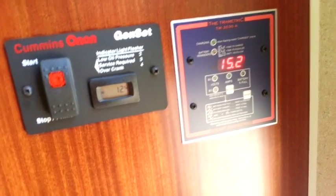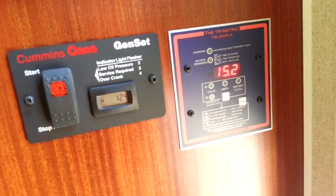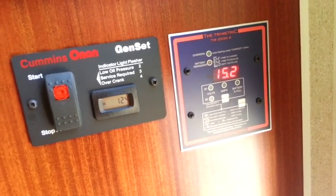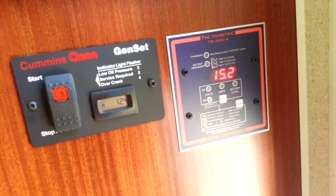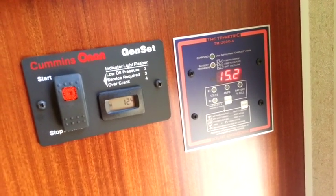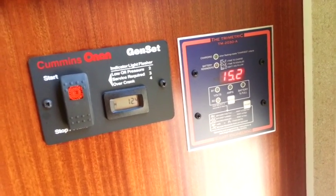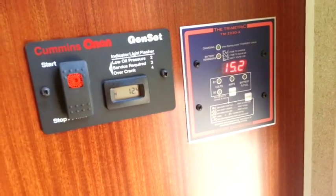It's been good, to be expected. I'm still using the factory Group 27 Interstate batteries, so I don't really have a whole lot of amp hours that I should be having. One of my things is to upgrade the batteries to some 6-volt batteries. On a day like today, this is a really good sun day — pulling in 15 volts is a really good day.